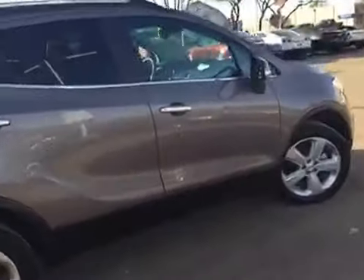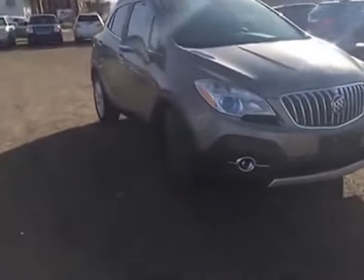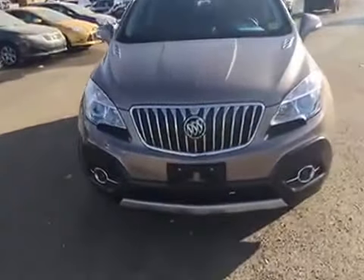As always, if you guys have any questions about this or any other vehicle in our inventory, feel free to check us out at www.brooksmotorproducts.com, give us a call at 403-362-3416, or come in and just take it for a test drive.